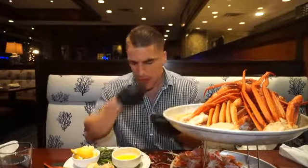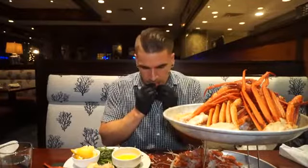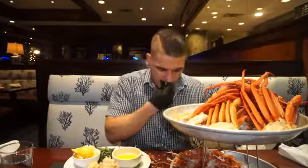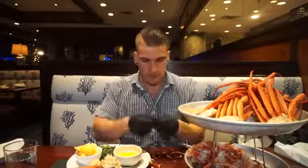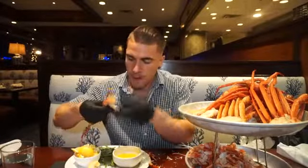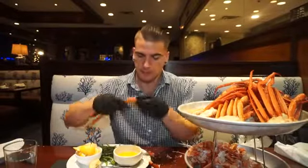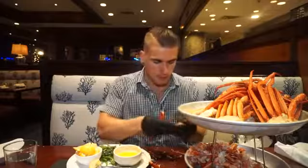They were definitely not holding back on quantity or portions, and they weren't making you wait 30 minutes if you wanted more — they were prompt. The staff were excellent, super friendly, and super kind. I'll also say the rest of the menu was awesome too, though you may have to tune in another time for that.